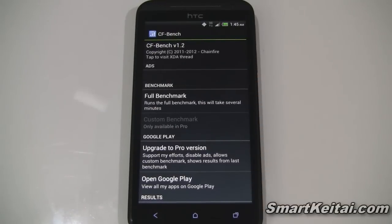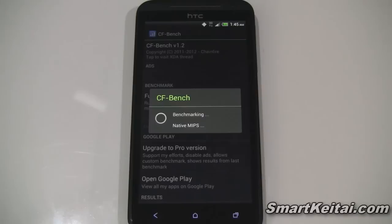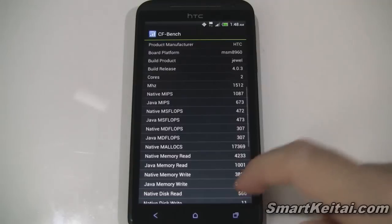This one's called CFBench — it's by Chainfire, a well-respected developer. We'll run the full benchmark. It looks like I'm going to have to speed up the video again to get to the results.